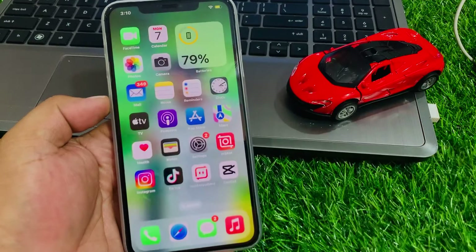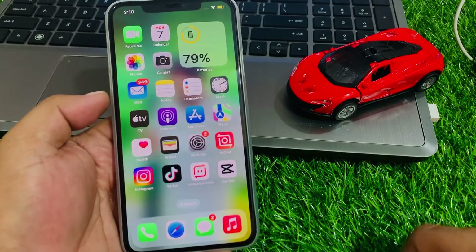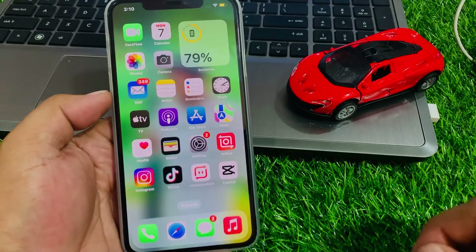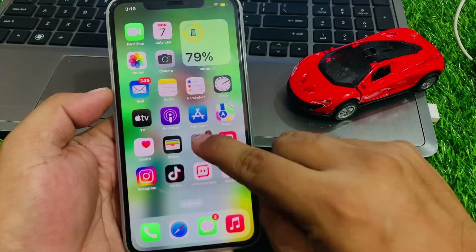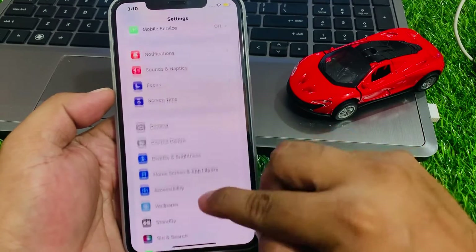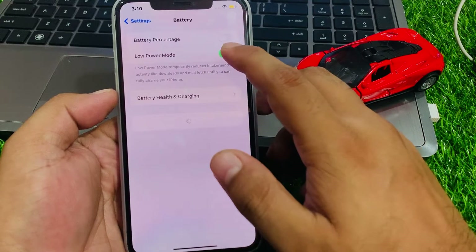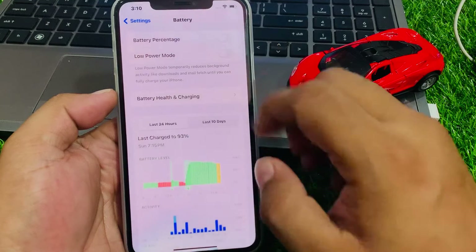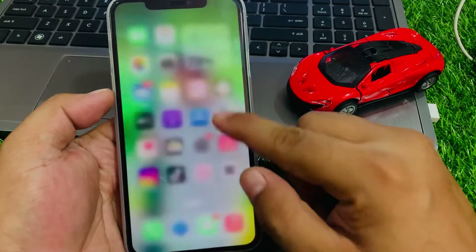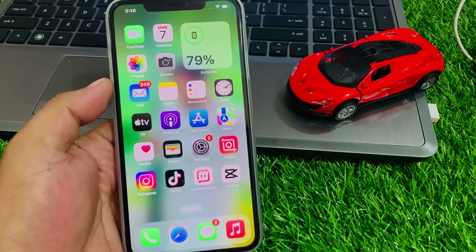If solution number four is not working, apply solution number five: make sure Low Power Mode is disabled. Tap on the Settings app, tap on Battery, and disable Low Power Mode if it is enabled. This can fix your 5G not working problem.